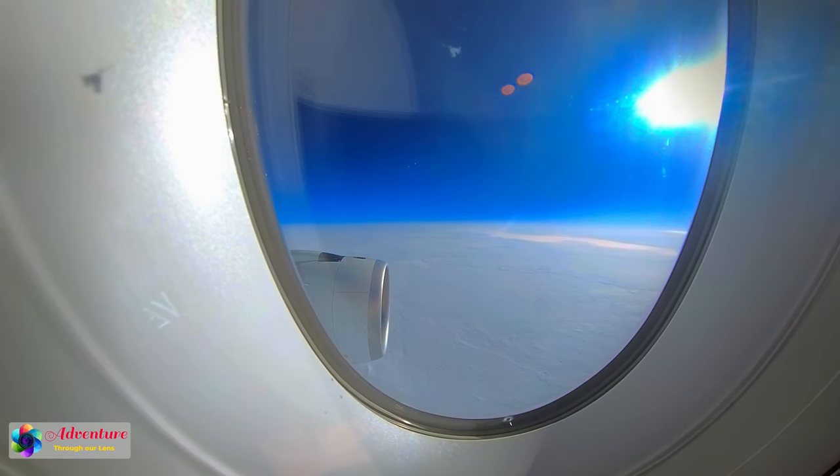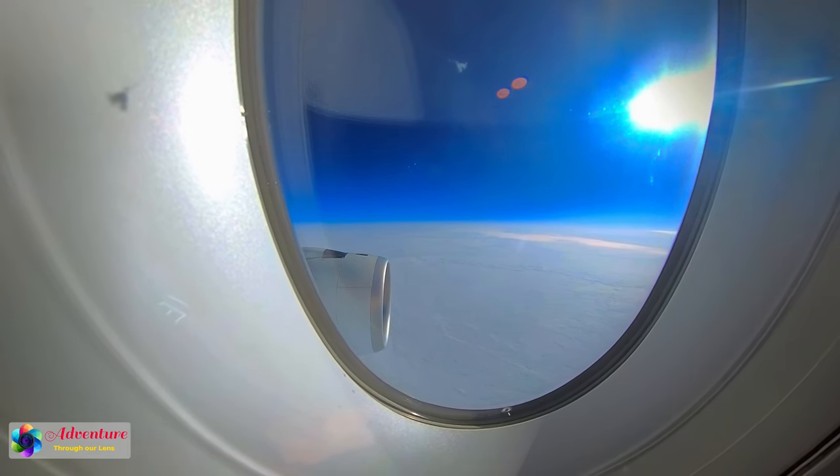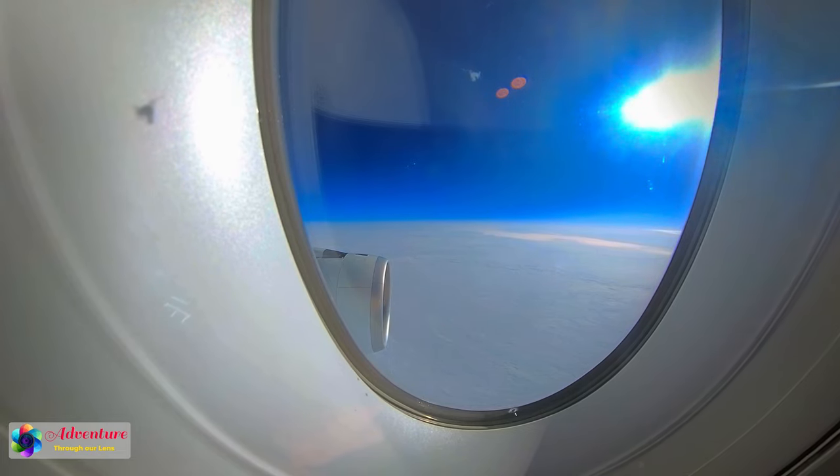After eight hours of flight, we flew over northern Canada. Outside was a spectacular view of an infinite white desert of ice and snow.